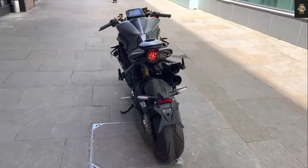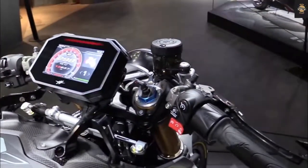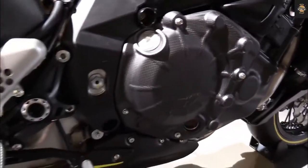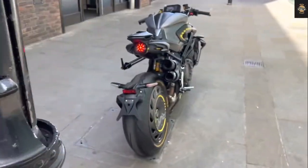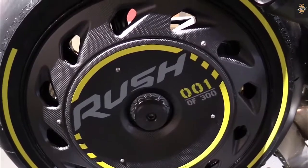Transmission duties are handled by an electronically controlled six-speed gearbox. For safety, the MV Agusta Brutale 1000RS is equipped with disc brakes on the front and rear wheels, along with cornering ABS, traction control, and wheelie control.